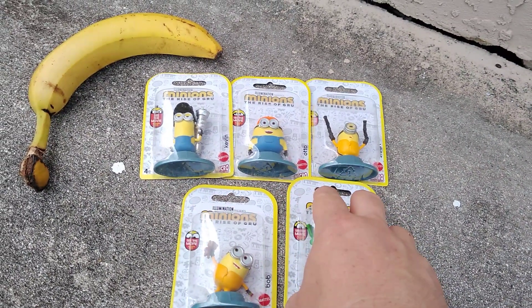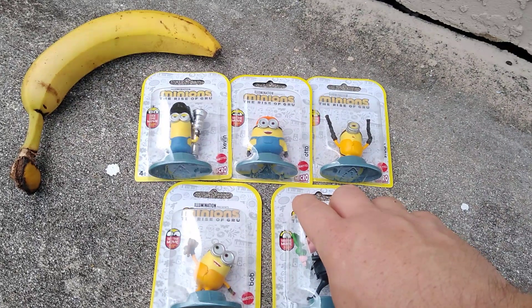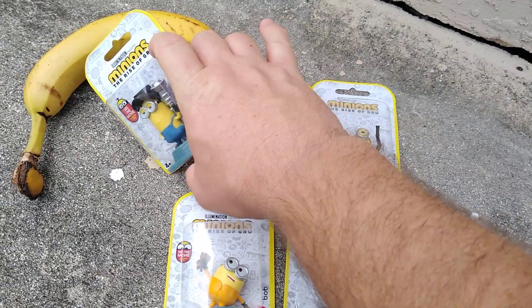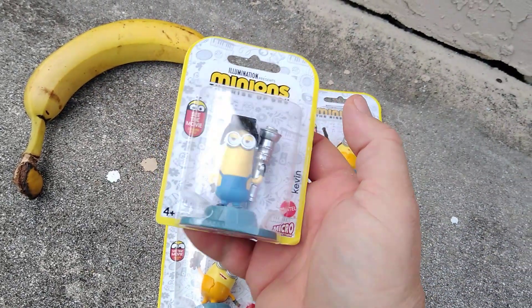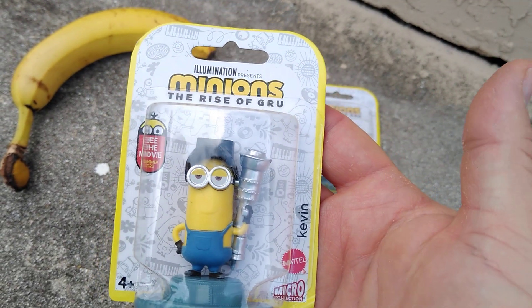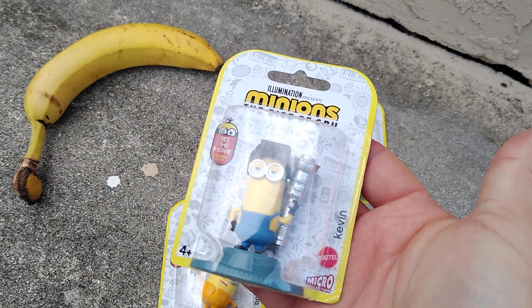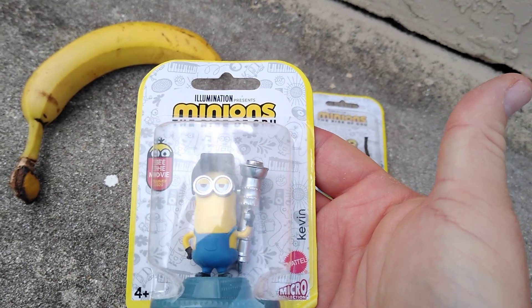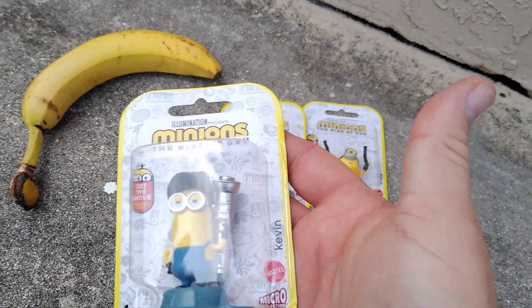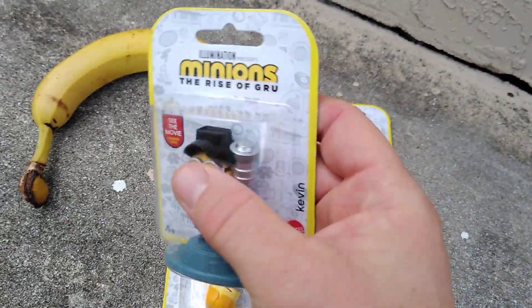Now this film was supposed to come out in July this year — I think it was like July 2nd, 3rd, 4th, 5th, I can't remember the exact date. But with the coronavirus going around, this has been pushed back to next July, a whole year later. So what is that going to do with the toy line? Are they going to reintroduce a new toy line a year from now? Will you see the same toys in stores? It's very interesting, the time we're in right now.